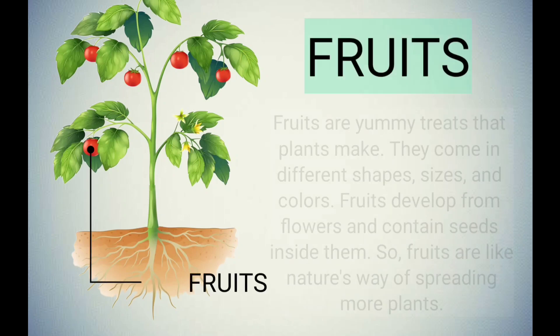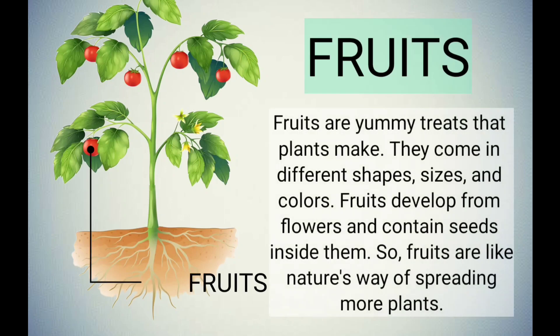Fruits are yummy treats that plants make. They come in different shapes, sizes, and colors. Fruits develop from flowers and contain seeds inside them. So fruits are like nature's way of spreading more plants.